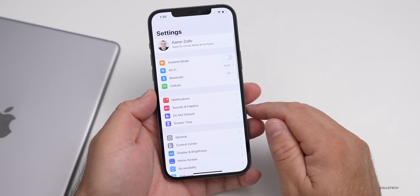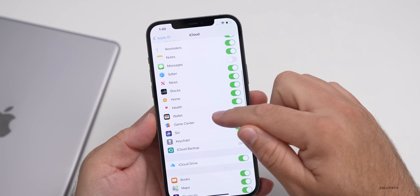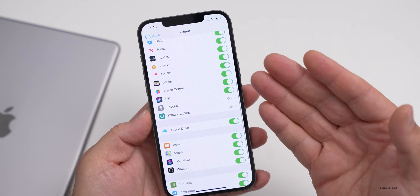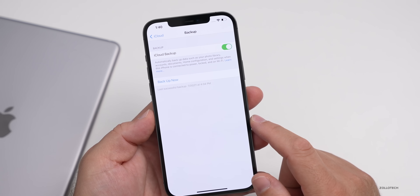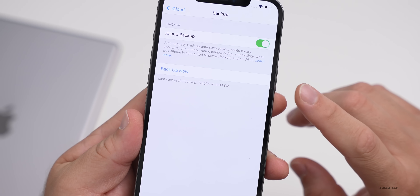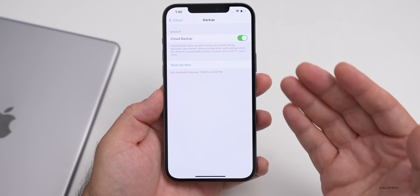If you want to do that over iCloud, it's even easier. Go into Settings, tap on your name at the top, then go into your iCloud settings and scroll down until you see iCloud Backup. If you have all the different things turned on, they're already being backed up — whether messages, contacts, all of those. But for a backup that consists of all your settings and everything else, go to iCloud Backup, make sure it's turned on, and then tap 'Back Up Now.' You can see your last successful backup.